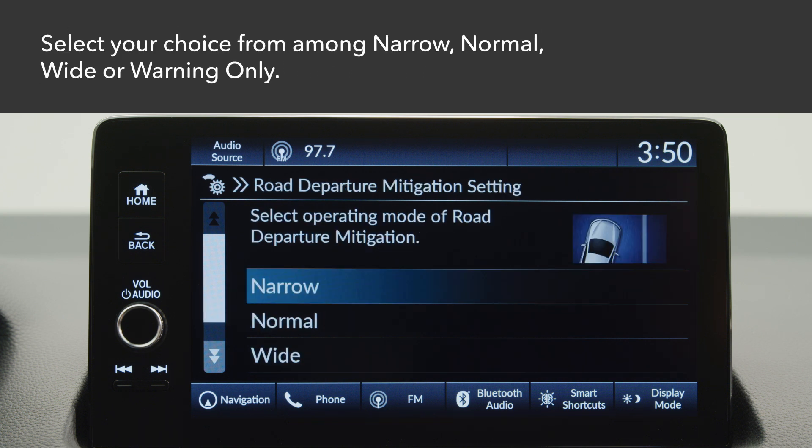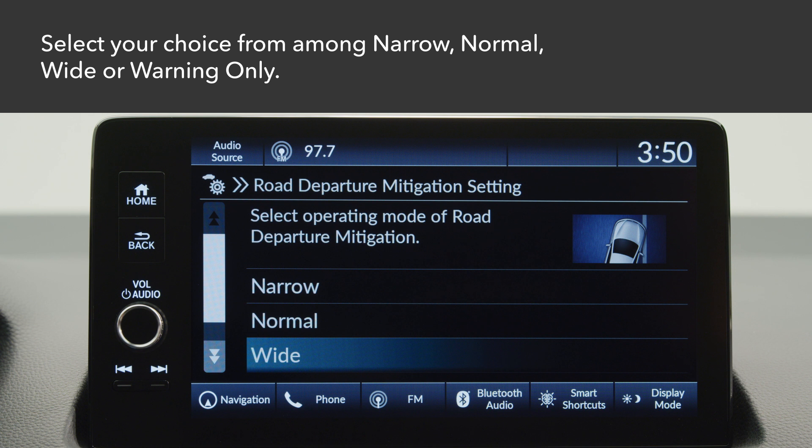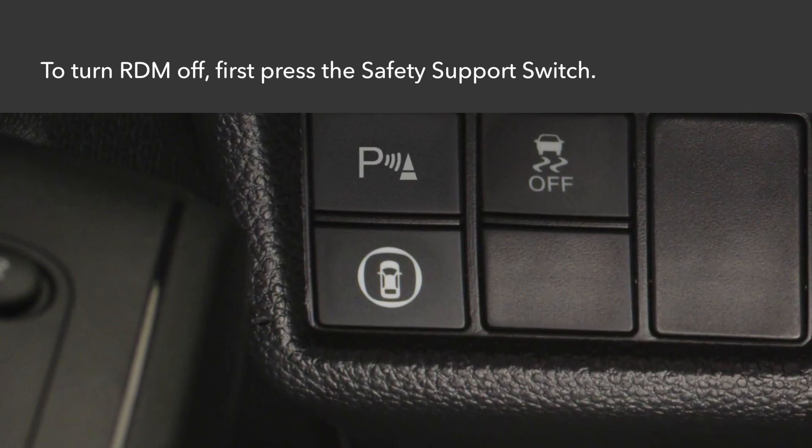Select from these choices: narrow, which activates RDM sooner; normal, the default setting; wide, which activates RDM later; and warning only, which issues alerts without operating the steering.